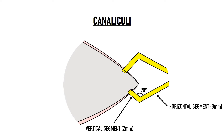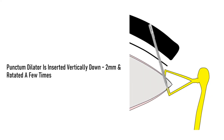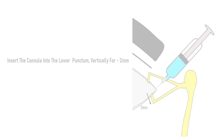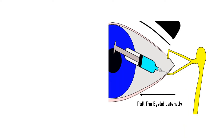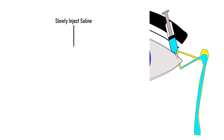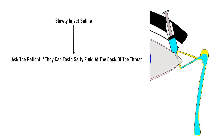The junction of these two segments is known as the ampulla of the canaliculus. The punctum dilator is inserted vertically down for 2mm, then rotated a few times and gently taken out of the punctum. Then we take the syringe with the lacrimal cannula attached and insert the tip of the cannula into the lower punctum vertically for about 2mm. Then we pull the eyelid laterally, which straightens the ampulla and brings the horizontal and the vertical segments of the canaliculus in line with each other. The cannula is then directed horizontally in the nasal direction. The saline is slowly injected and the patient is asked if they can taste salty fluid at the back of their mouth.